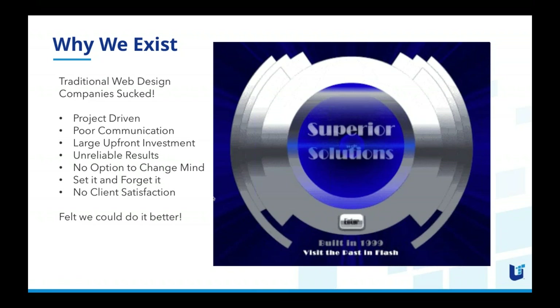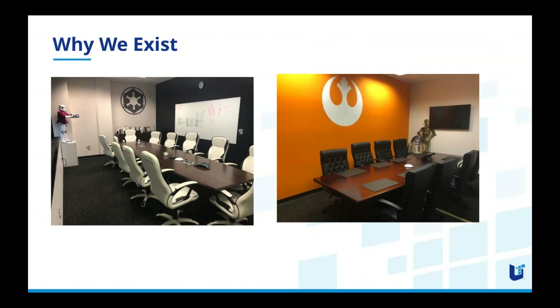Unleash Technologies felt we could do a better job, and it's important to understand why we thought so. I was trying to think of the perfect analogy for why traditional website projects fail, and I had to look no further than the conference room I'm sitting in for inspiration. Unleash Technologies is a little obsessed with Star Wars — here are some actual photos of our conference rooms. We balance each one with both good and evil, and I'm going to attempt to make a Star Wars analogy.